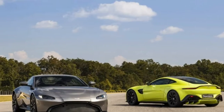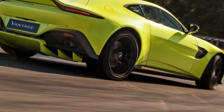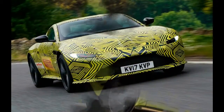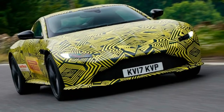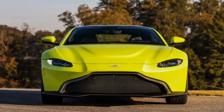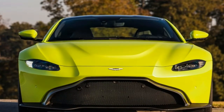Aston Martin Vantage — the punchiest entry yet. Beginning at $149,995, the new Vantage steps up with a 503-horsepower AMG-sourced V8, a manual option coming sometime later, and plenty of room left for Aston's new V12.